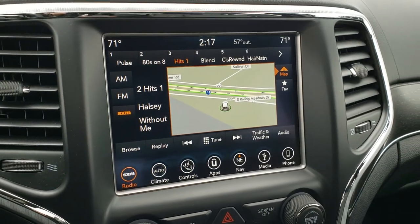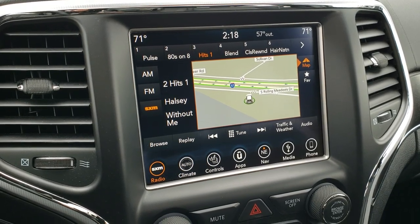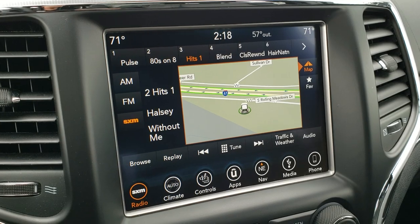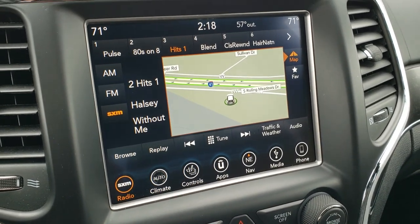This one has the 8.4 4C radio, which means it has Android Auto and Apple CarPlay capabilities. It also has factory navigation, as well as AM, FM, and Sirius XM radio capabilities.